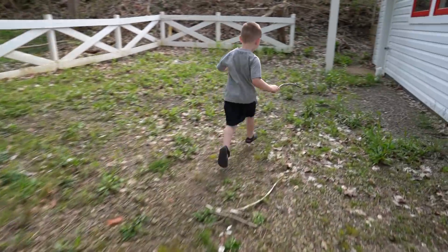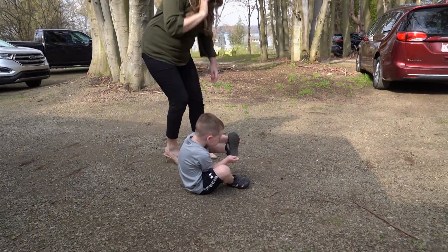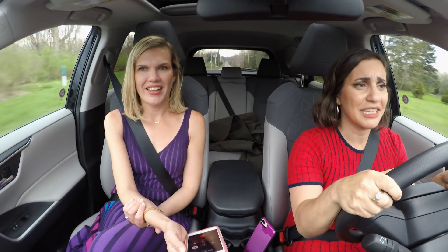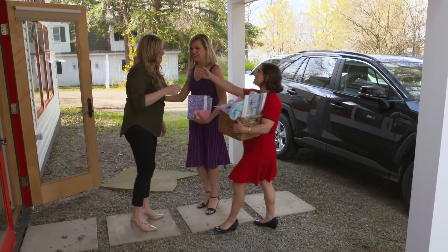Jessica mentions she's still working on Carter's baby book and he's three years old, while Kendall is eight weeks and she hasn't even thought about starting it. Katie and Yash from BabyPage arrive — a little late and lost — and Jessica has coffee ready. The BabyPage team is excited to meet her.